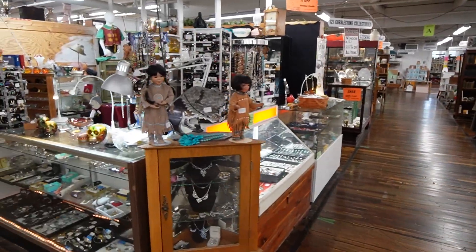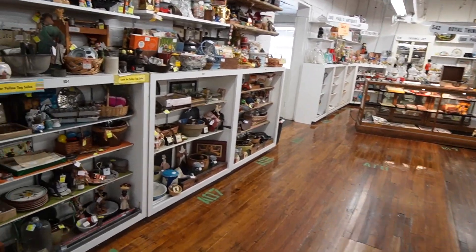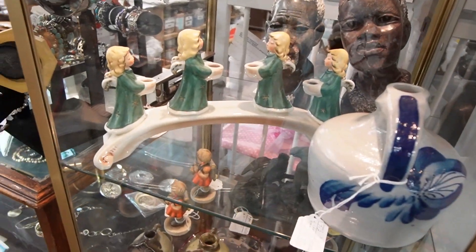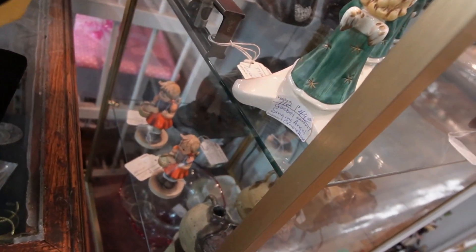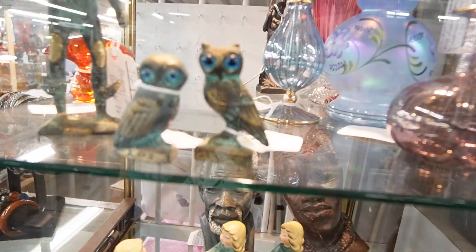I'm going to be a little bit more thorough today. I think we're going to head in this direction, which is the opposite of the way I normally go. It looks like they've added some new stuff to this case in here. Those Goble Angels — I've never seen those before. $49 on those. They're very sweet and I love these. I think those are Athenian Owls.